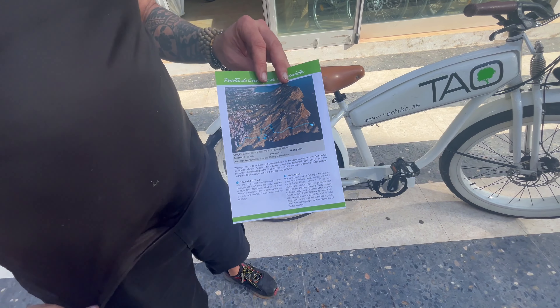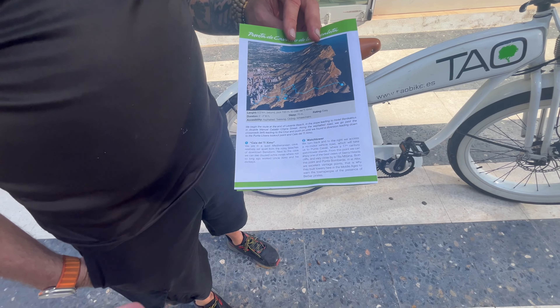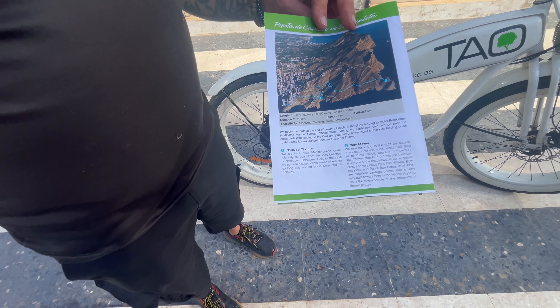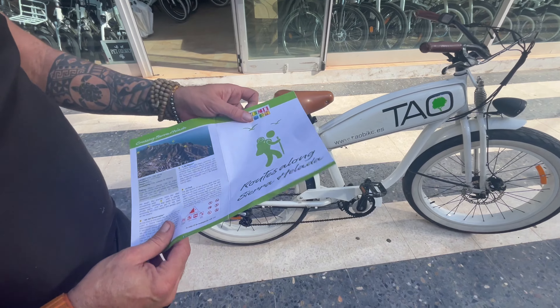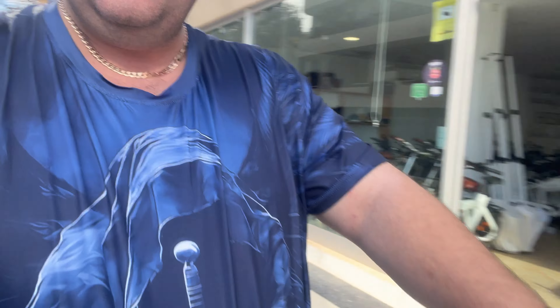That looks absolutely amazing. I'm going to put this in the YouTube description page so viewers can see it. It's amazing knowledge — I never knew about this. Welcome to it! Teo Bikes — absolutely amazing information. We're going to do a small test now of the Teo bike, as you can see here.